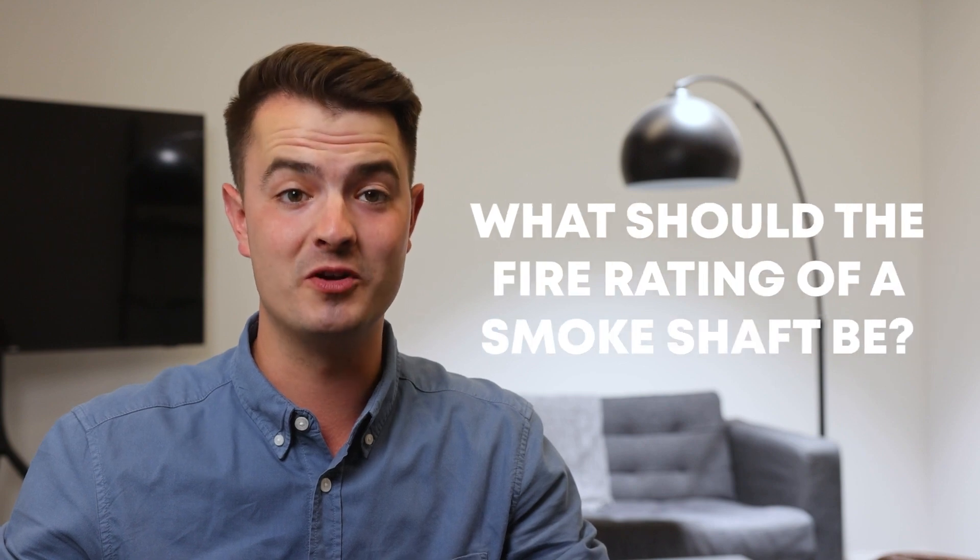Hello and welcome to this week's 2 Minute Tuesday. Today's topic is smoke shafts, and more specifically, what should the fire rating of a smoke shaft be?